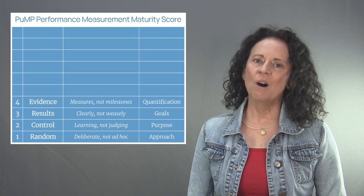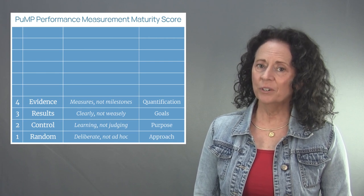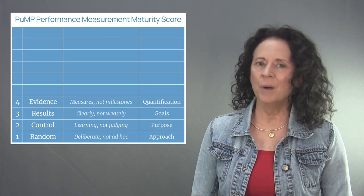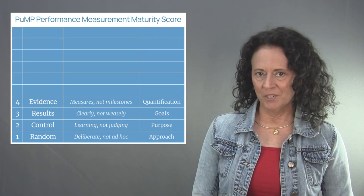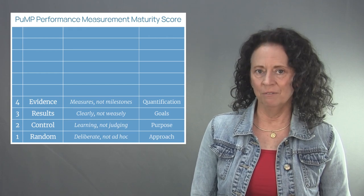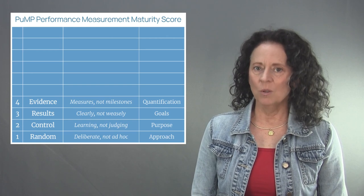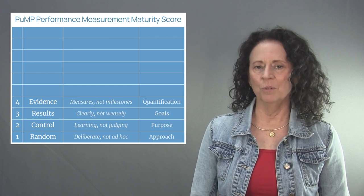Level four of the PUMP performance measurement maturity model is called Evidence. The focus of level four is measures, not milestones. Too many measures aren't really good measures at all — they're milestones, activities, trivial counts, or concepts that aren't even quantitative. Good measures are evidence of our goals and have to be deliberately designed from objective evidence of those goals. When creating performance measures, always make sure the quantification is based on direct and observable evidence.